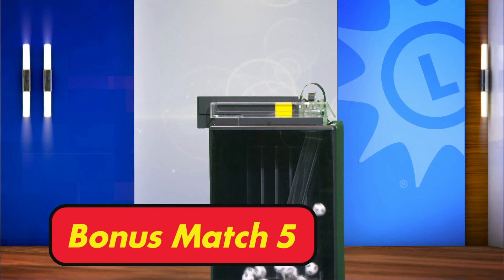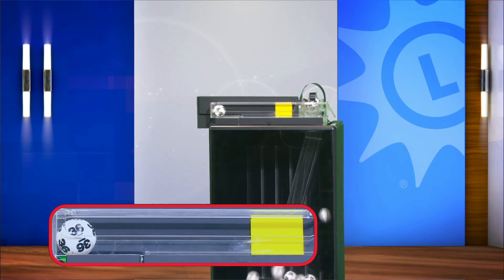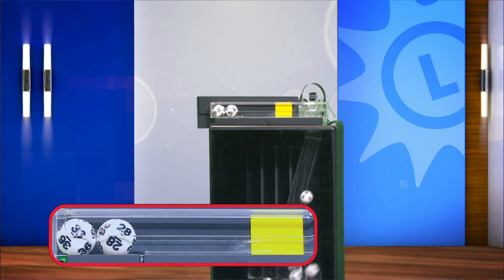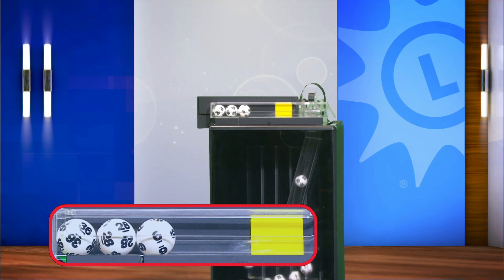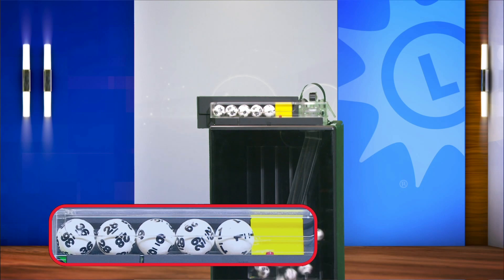Good evening. I'm Jim Kennedy with your bonus match five numbers. First, we have 36, 28, 6, 29, 1, and the bonus ball is 35.